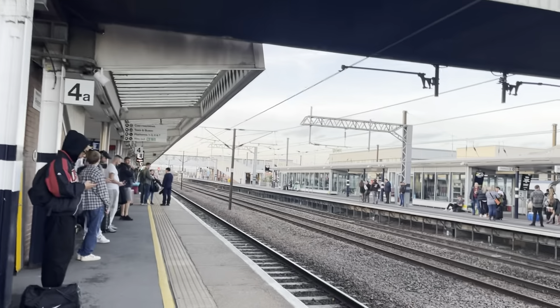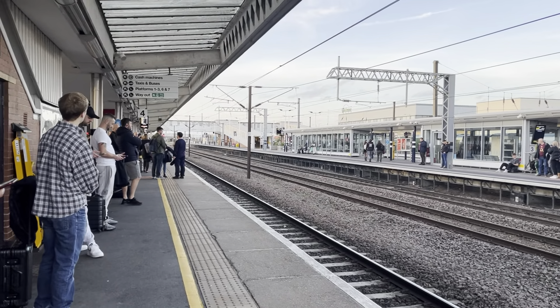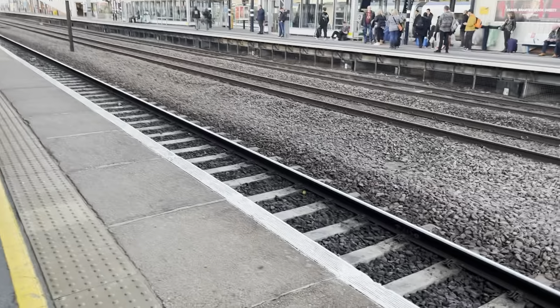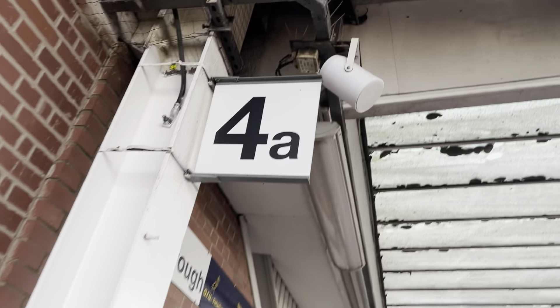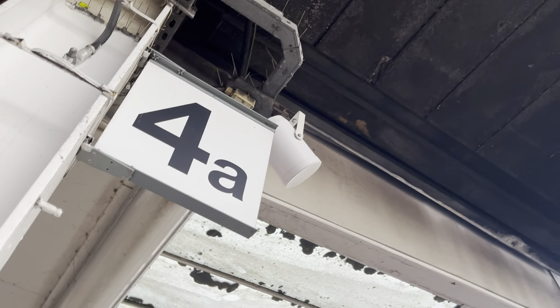To Edinburgh, calling at Newark Northgate, Doncaster, York, Northallerton, Darlington, Durham, Newcastle, Morpeth and Edinburgh. This train has nine coaches.